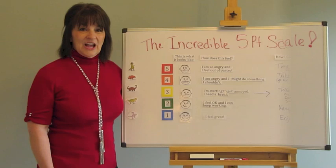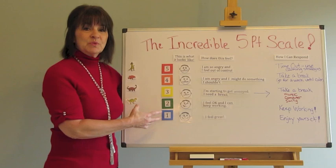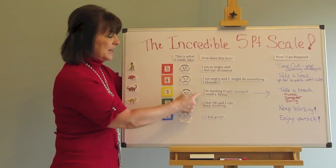Let's take a look at the five-point scale when we're dealing with anger — levels of anger. I have my five-point scale here with the colors and the numbers, and next to it I've put faces for what each level looks like. You can draw your own faces or have your child draw faces of what they think these levels look like. Next is how does this feel, so you and your child can come up with wording on how these different levels feel.